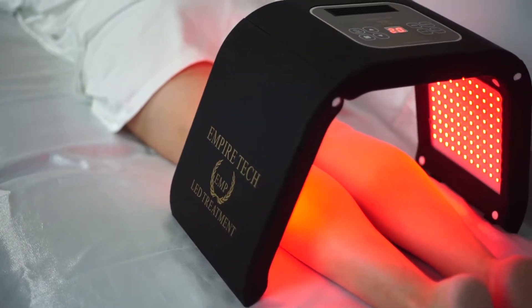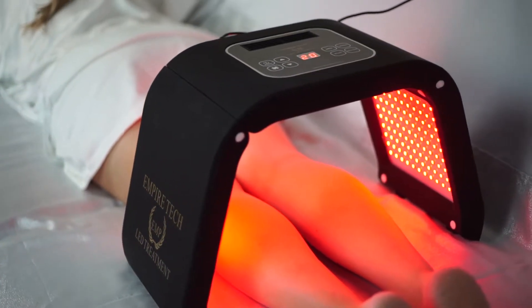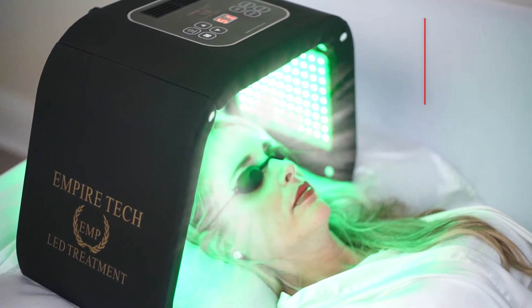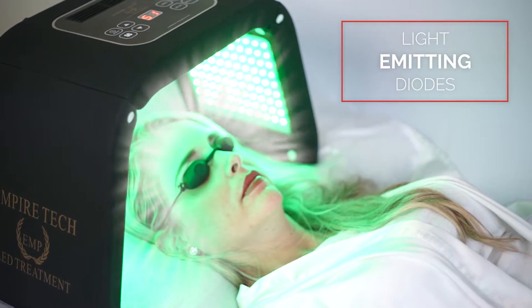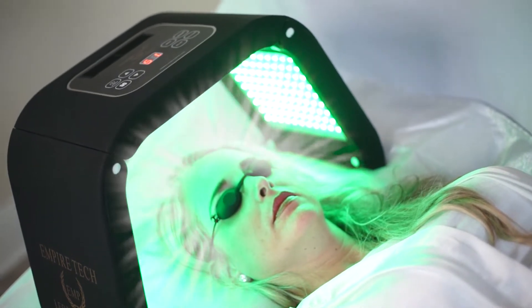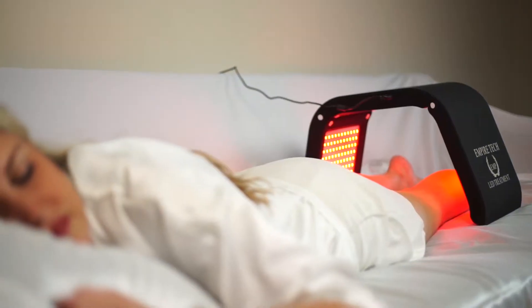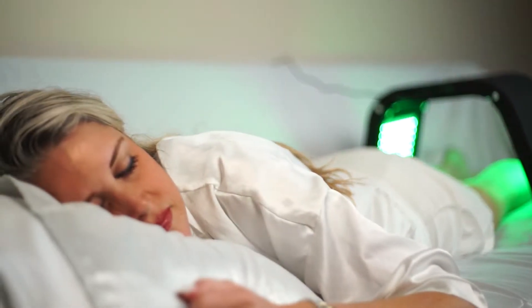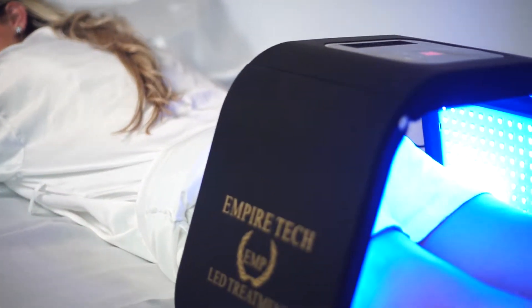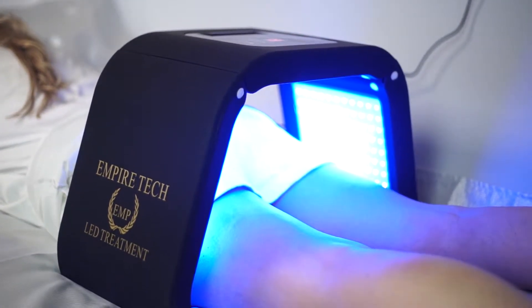Introducing the all-new Empire Tech LED Body Treatment Machine. The Empire Tech is a home use machine that allows penetration of light emitting diodes, also known as LED, into the skin to help treat and improve skin problems. The Empire Tech LED Body Treatment Machine is equipped with four adjustable LED lights, offering a totally neutral, non-ablative method for skin rejuvenation.